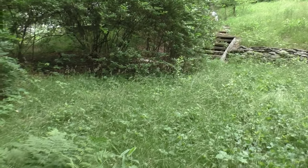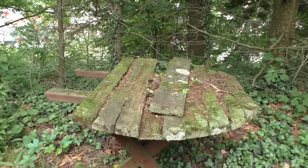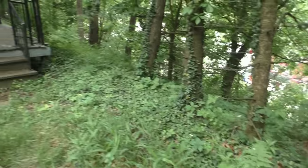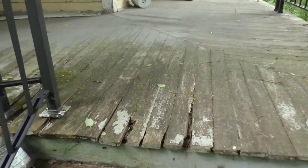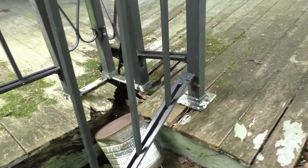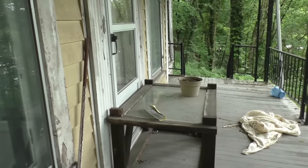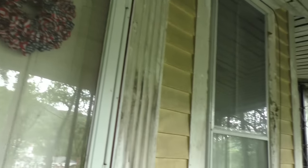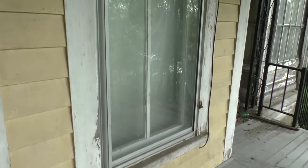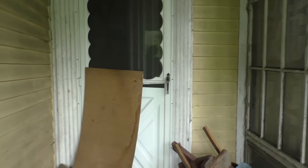We came down a little set of steps and there's a small yard here with a patio table. This house has a pretty large front porch that is partially rotted. There's an electric shutoff notice there, and you can see the house has very tall windows. We'll get the light on and head inside.